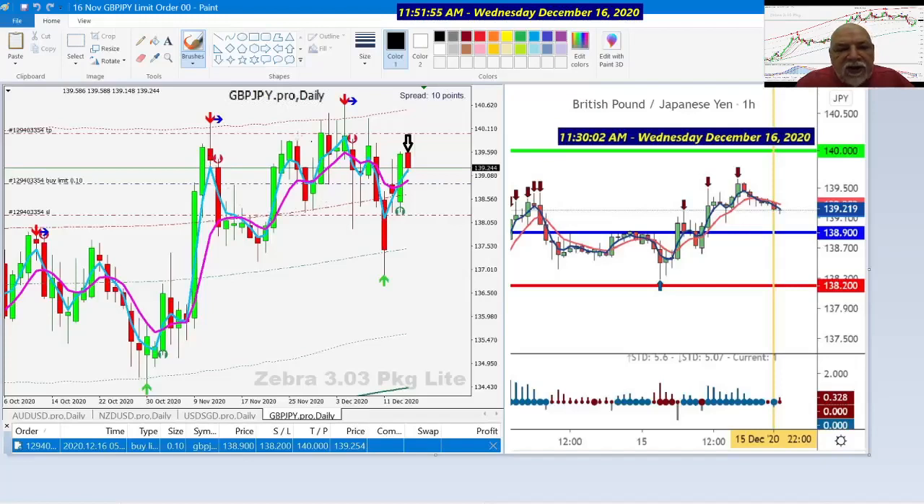Here you see the trade that we put on the pound yen. This is today. This morning we went looking at price to continue to come down to our target. Here you can see on the TradingView chart — one hour — this is the daily here on the left and the one hour, what we're looking for and how we set this trade up.